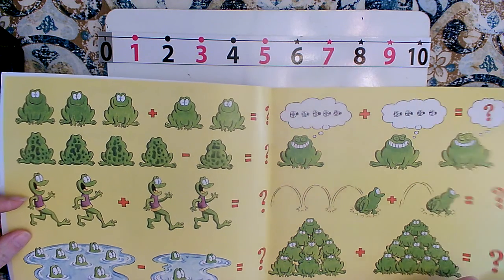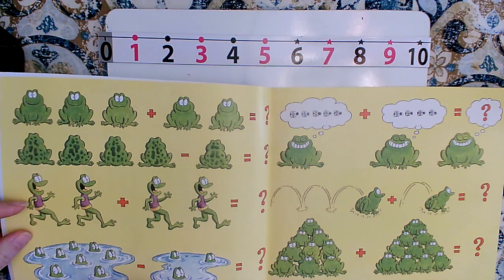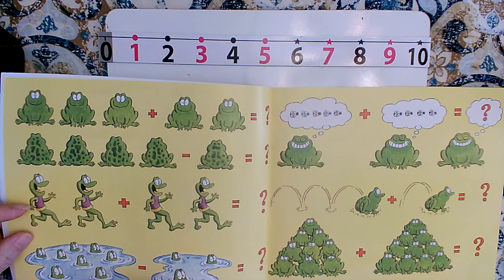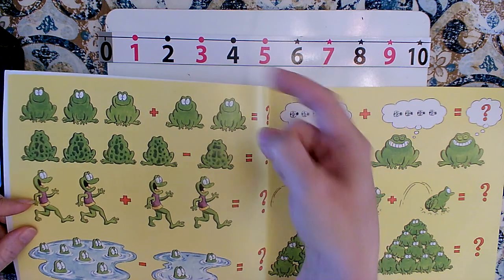When we use addition on the number line, we're going to go to the right because the number is going to get larger. When we do subtraction, that's when we have one big group and we're taking some away or separating it into two groups. The number will get fewer — it'll be less. We'll go to the left on the number line.